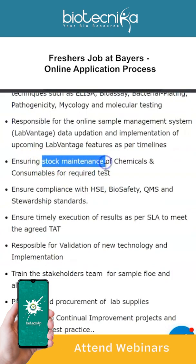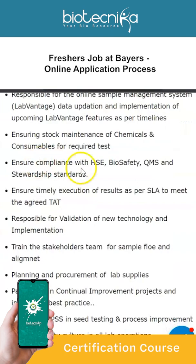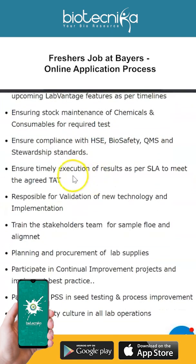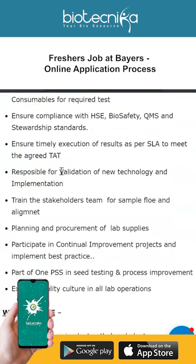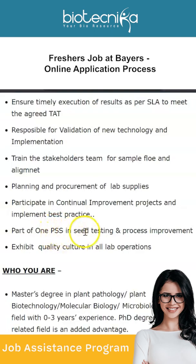Responsibilities also include ensuring stock maintenance of chemicals and consumables for required tests, ensuring compliance with biosafety and stewardship standards, timely execution of results as per SLA to meet agreed data targets, validation of new technology, implementation planning, procurement of lab supplies, participation in seed testing and process improvement, and exhibiting a quality culture in all lab operations.